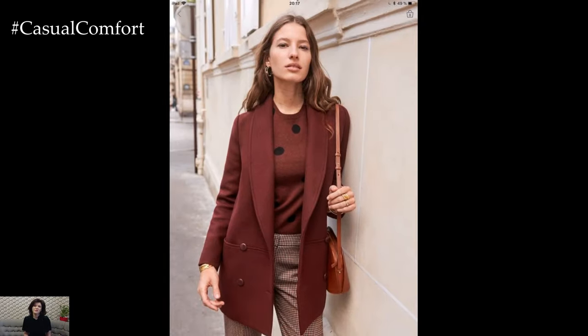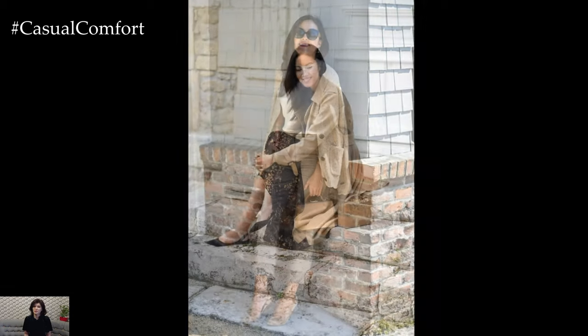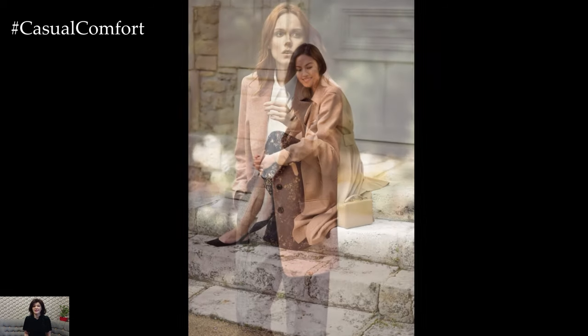As the flowers bloom and the weather warms up, spring brings a fresh energy and renewed inspiration to our wardrobes, including our work attire. Crafting stylish and professional outfits for the office during the spring season involves incorporating lighter fabrics, vibrant colors, and playful prints while maintaining a polished and professional appearance.